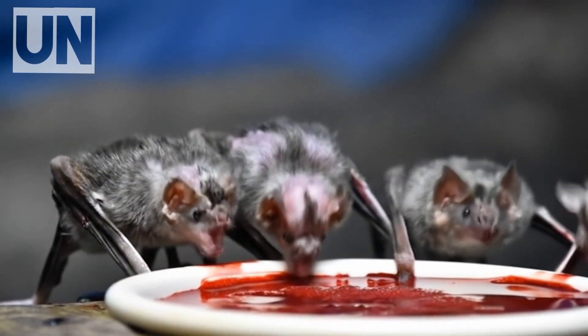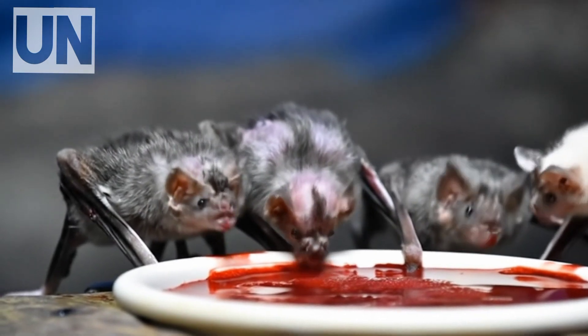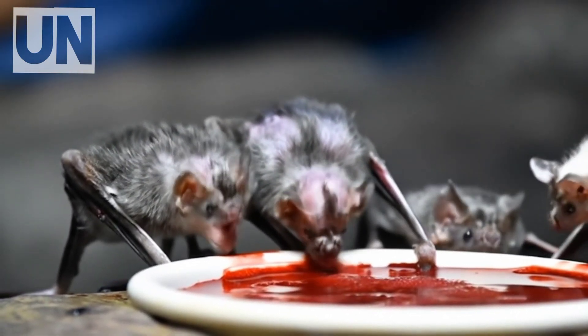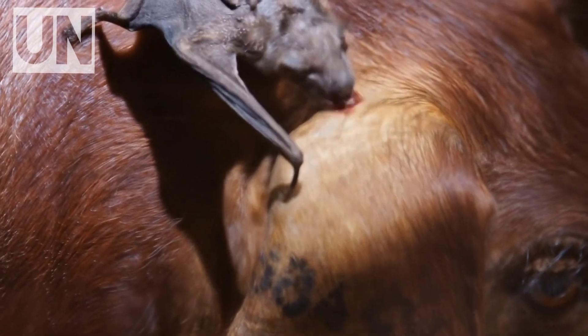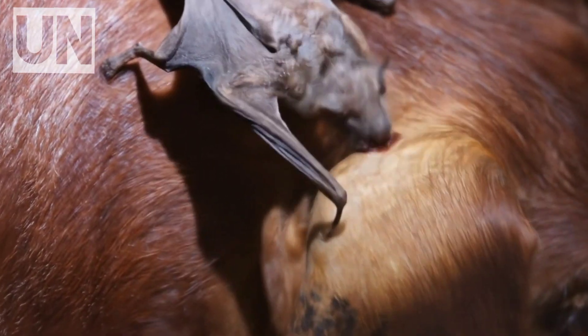But what if we told you this blood-sucking creature doesn't just drink from its victims — it injects a venom so sophisticated it can disable pain, halt blood clotting, and render an animal defenseless while it feeds. And scientists have just discovered it works on humans too.